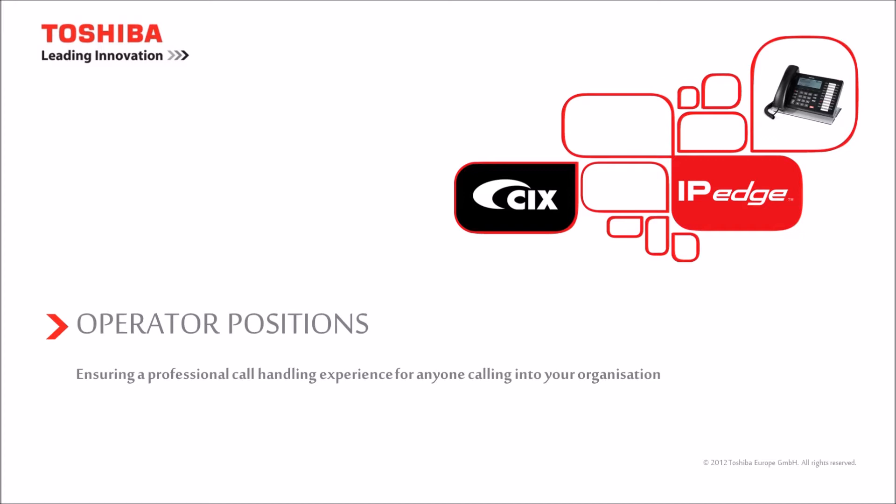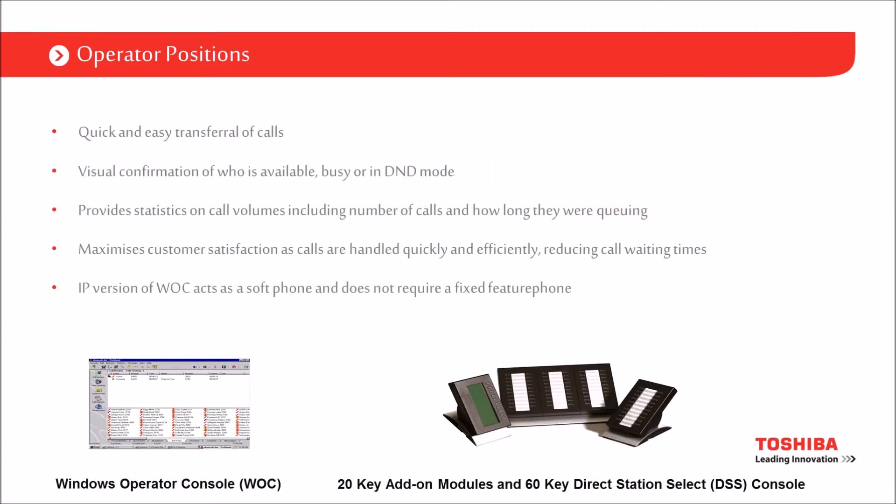As for IP handsets, you've got essentially an IP version of the digital handsets. For operator positions, we have two main options: the Windows Operators Console — or WALK for short — which enables PC control of calls with drag-and-drop transfer functionality and greater visibility of busy lamp field information, DND status and so on. You also have the traditional flatbed approach with a name and a light to show whether someone is on the phone or on DND. Some customers have both for disaster recovery requirements.